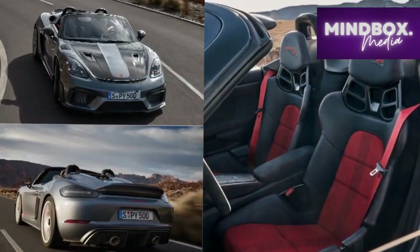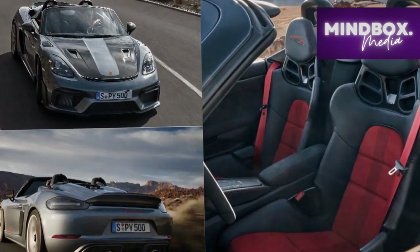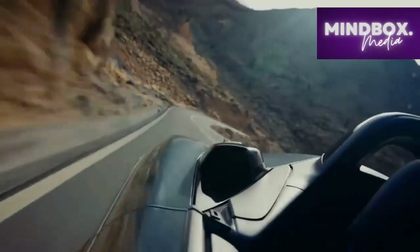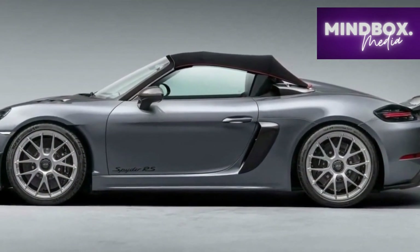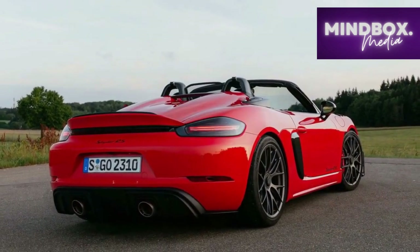Driving Dynamics. Behind the wheel of the 2024 Porsche 718 Spyder RS, enthusiasts are greeted with an experience that transcends mere transportation. The roadster's chassis dynamics, finely tuned by Porsche's engineers, provide unparalleled feedback and control. The combination of rear-wheel drive, a perfectly weighted manual gearbox, and a mechanical limited-slip differential guarantees a symphony of driving sensations.